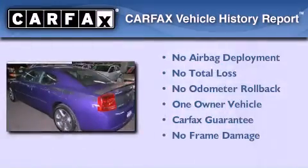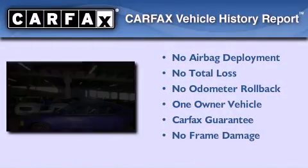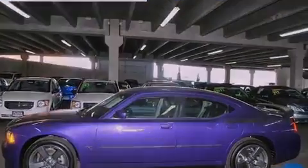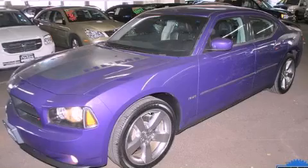This Dodge has had only one owner, and it qualifies for the Carfax Buyback Guarantee. Call now to find out how you can own this breathtaking automobile.